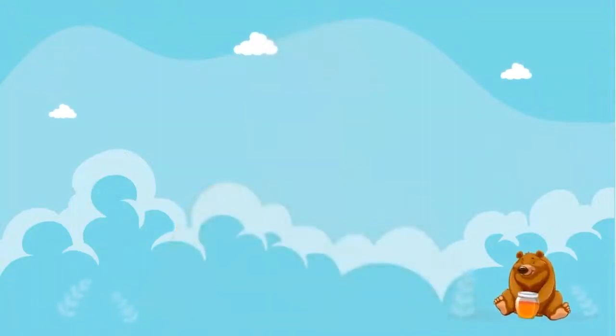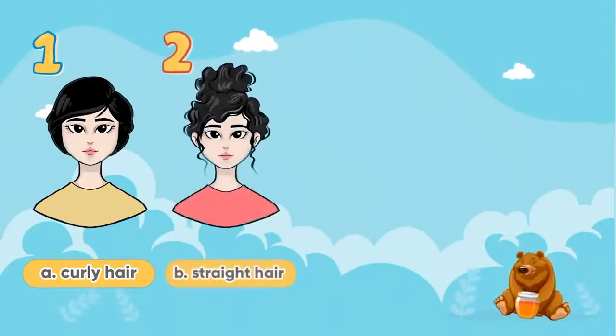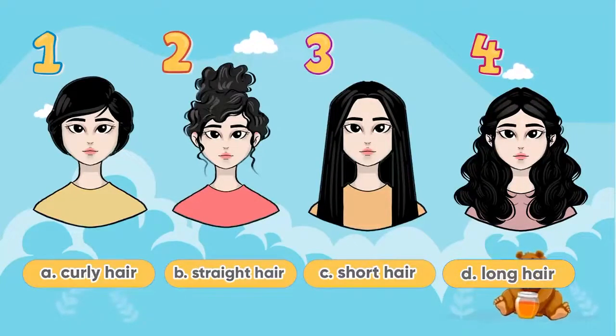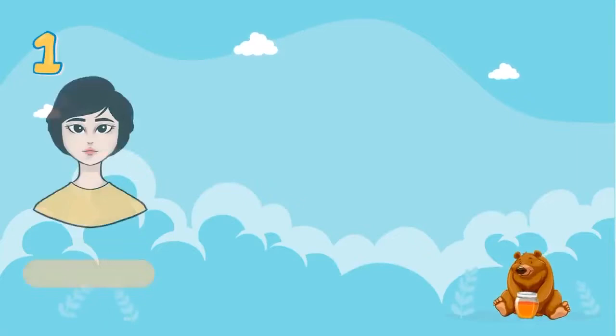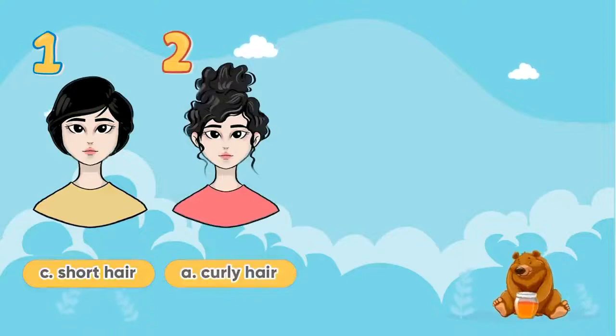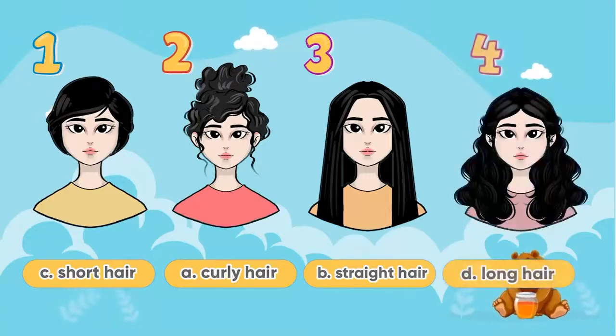Three A. Listen and repeat. Match the pictures with the descriptions. C: Short hair. A: Curly hair. B: Straight hair. D: Long hair.